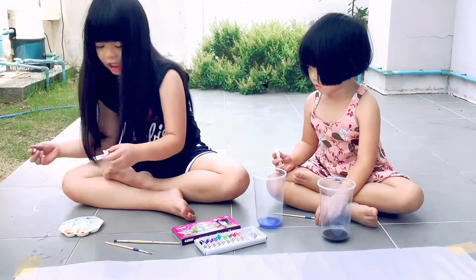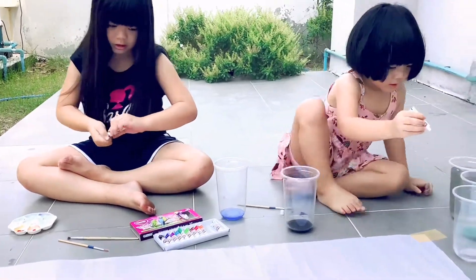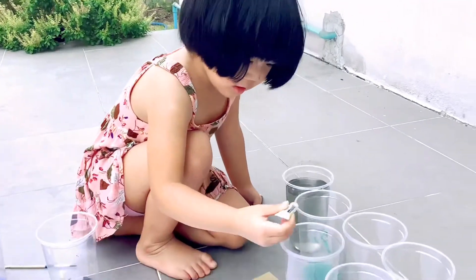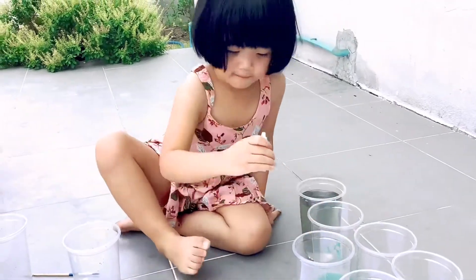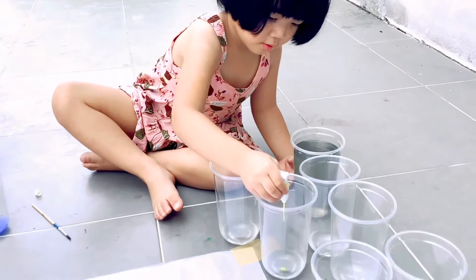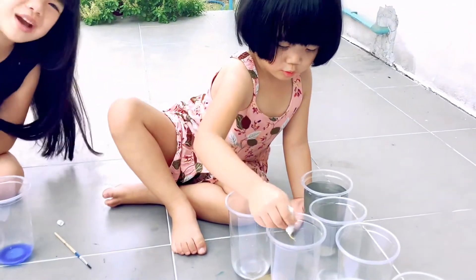Mustard and ketchup. It's hot. I'm going to squeeze it. It's a little bit. Green as the seaweed.